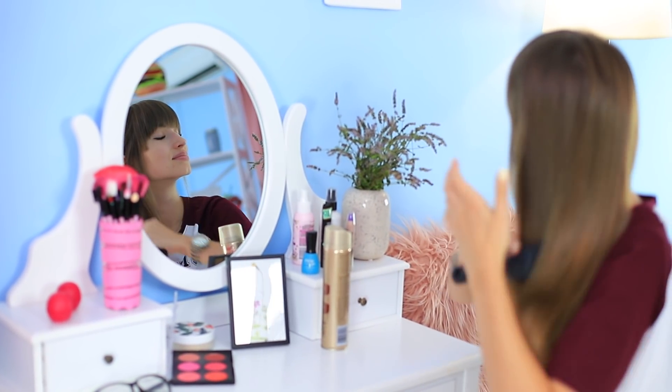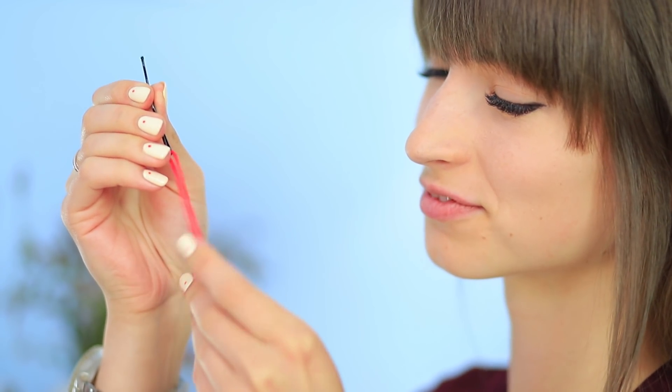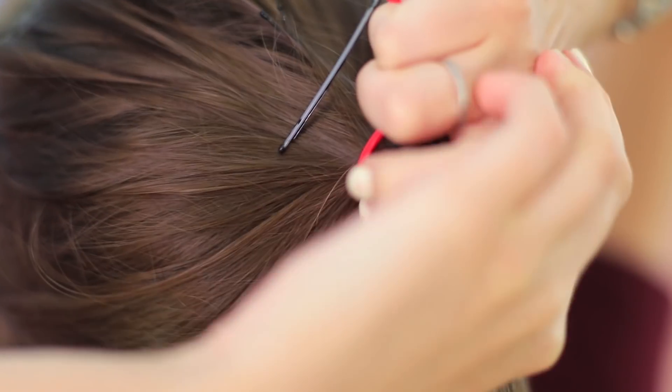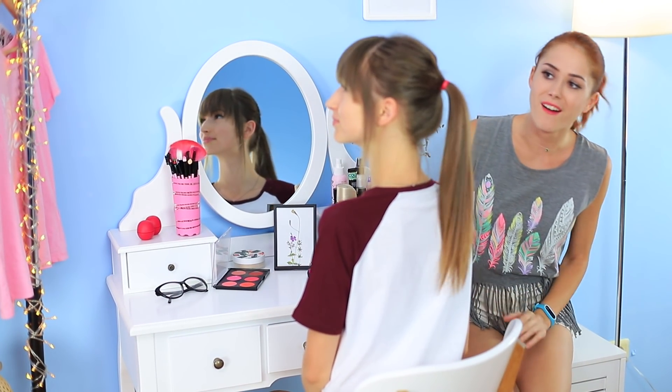Want to make a nice high ponytail quickly? Use this next life hack! Take a rubber band and two bobby pins. Put the bobby pins onto the rubber band and tie it around a high ponytail. Fasten the bobby pins under the ponytail. You get a high ponytail that holds nicely and doesn't fall down!